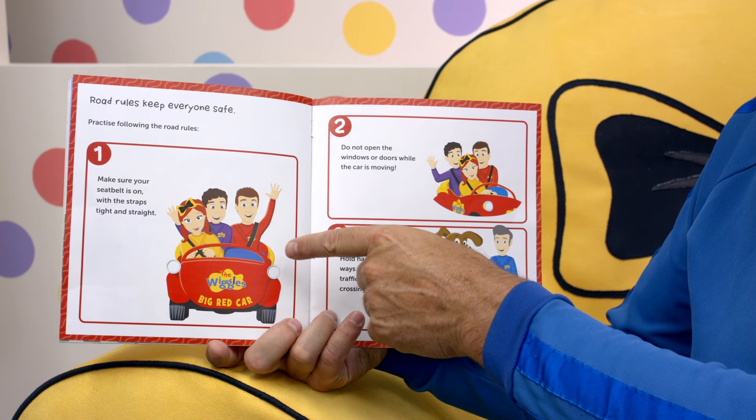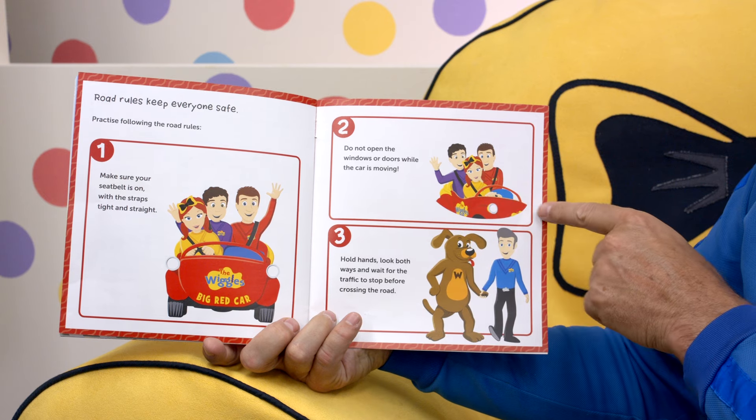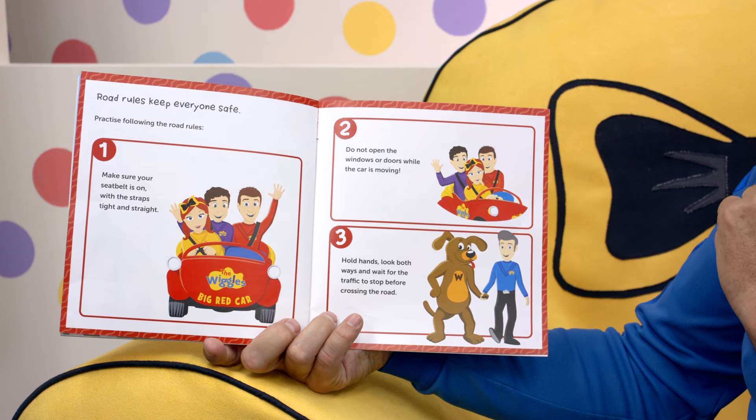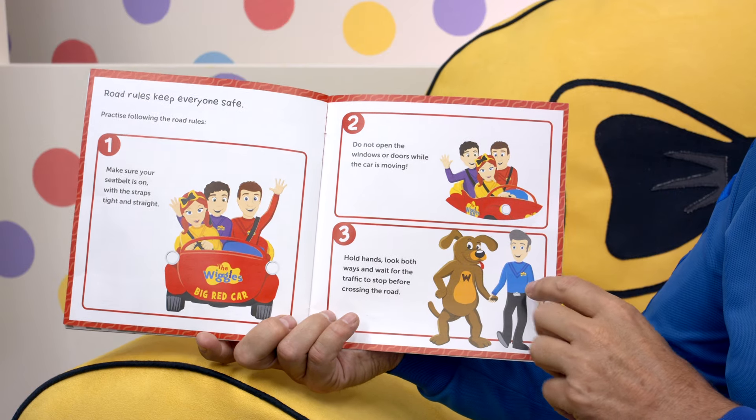Road rules keep everybody safe. Practice following the road rules. One: make sure your seatbelt is on with the straps tight and straight. Two: do not open the car windows or doors while the car is moving — it's dangerous. Three: hold hands, look both ways, and wait for the traffic to stop before crossing the road. Make sure a grown-up is with you when you cross the road. Hold hands.